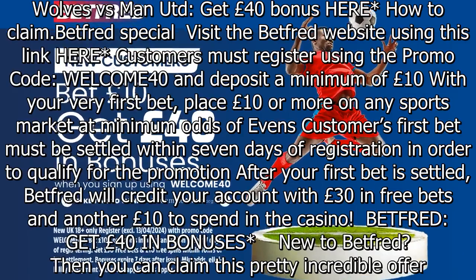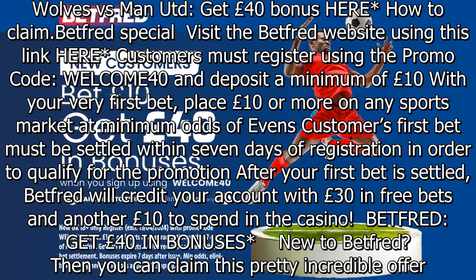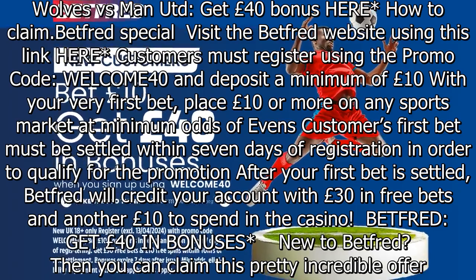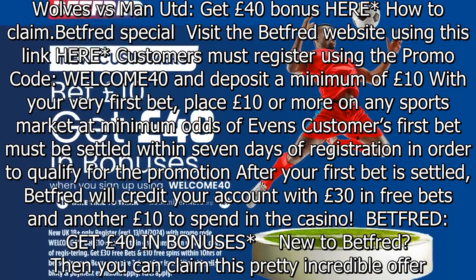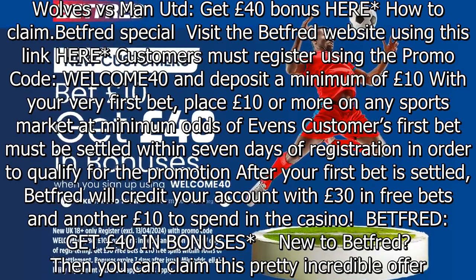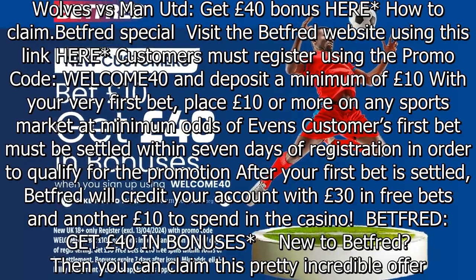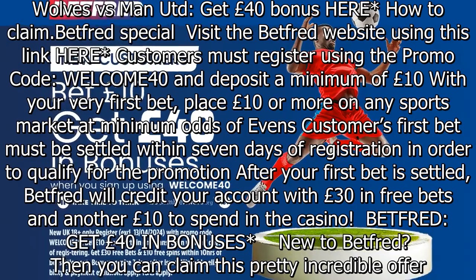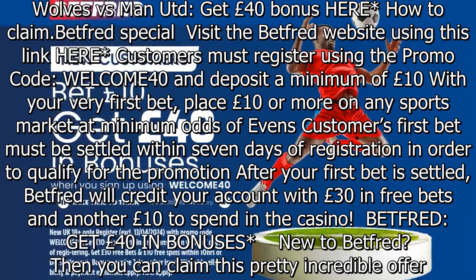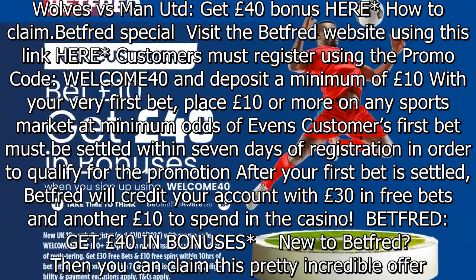Wolves vs Man United — get £40 bonus here. To claim, visit the Betfred website using the link shown, register using the promo code WELCOME40, and deposit a minimum of £10. Then place £10 or more on any sports market at minimum odds of evens. Your first bet must be settled within 7 days of registration to qualify for the promotion.